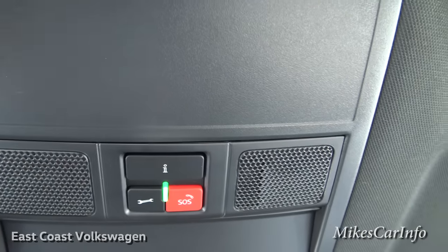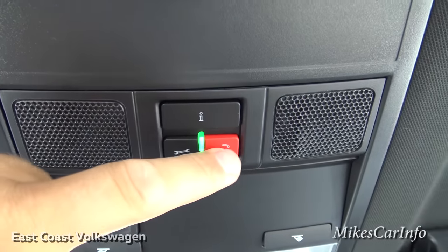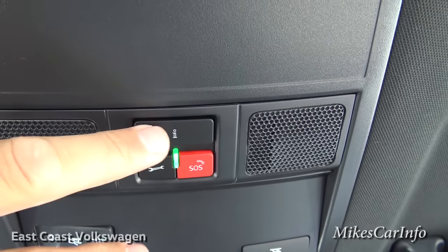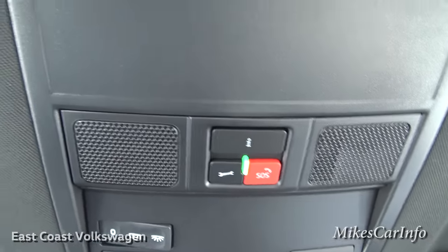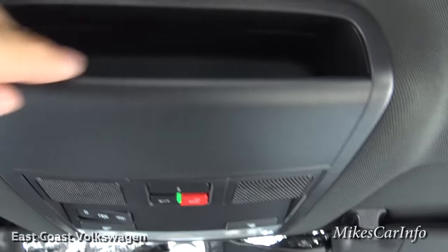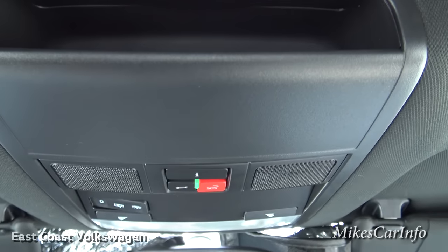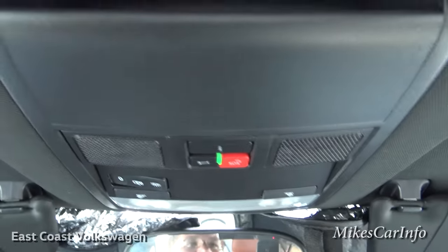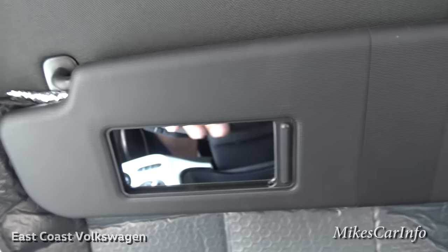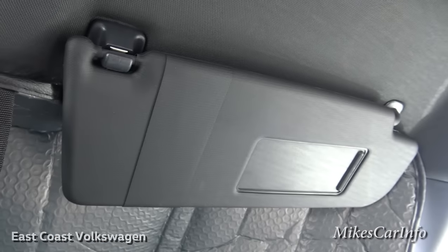Here are the microphones for your Bluetooth system, and some buttons that can make calls. This one is an emergency call button, this one is for roadside assistance like a mechanic, and this one is for general vehicle information — you can talk to a Volkswagen specialist. Up here is a spot for your garage door opener or similar items; it has a little lip on the edge so it stays in place. The visor has a mirror and a holder for your registration or papers, same on the passenger side.